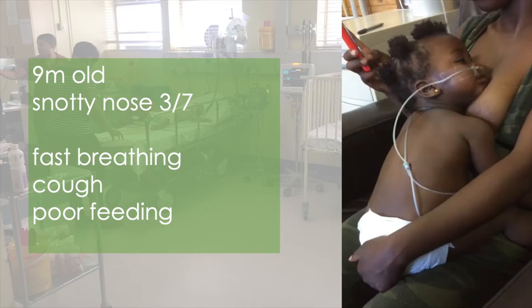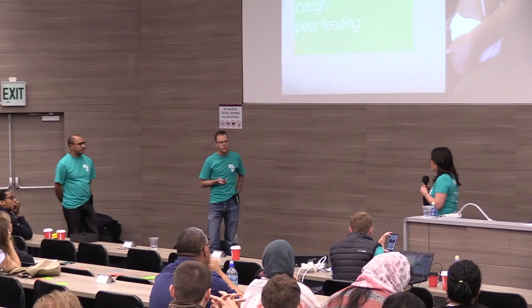You're working in the emergency department and someone brings in a nine-month-old with a snotty nose. Mom says the baby has been breathing fast and had a cough for a day or two. When you look at this patient, you're thinking about how to assess the severity of this child's respiratory distress — whether they're mild, moderate, or severe — which is going to really determine how we think about them and where we're going with this child.